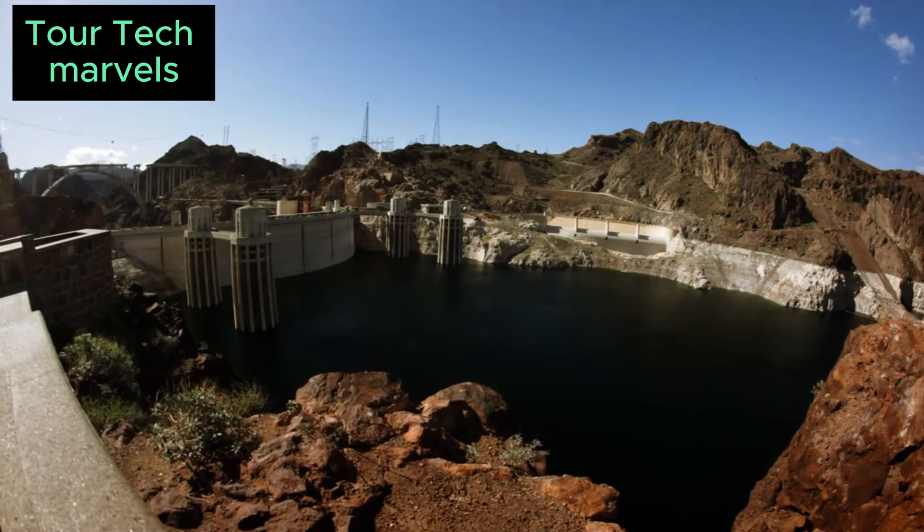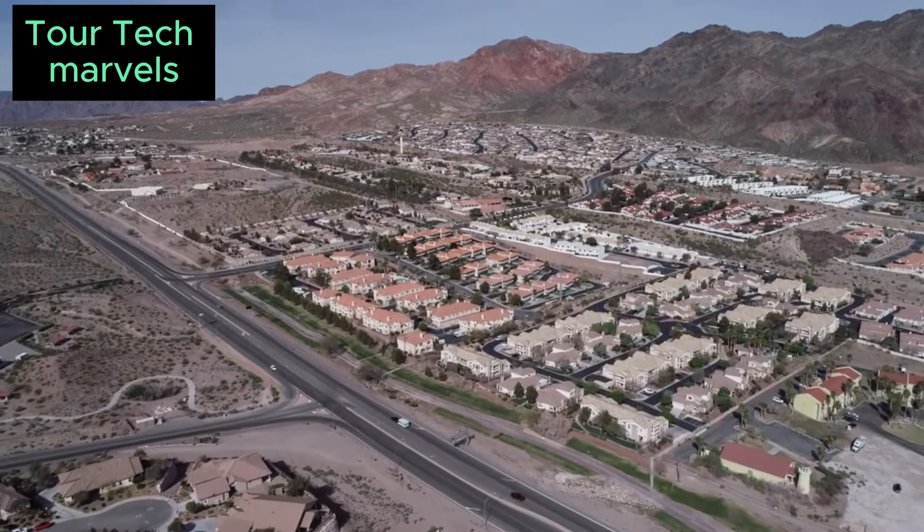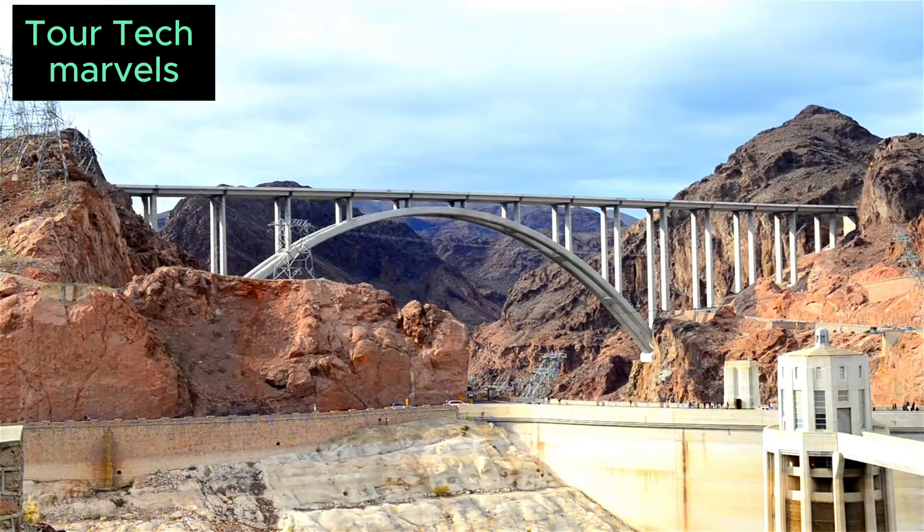Many workers resided in makeshift tents known as rag town. Seeking respite from harsh conditions, they frequented the then-small outpost of Las Vegas, catalyzing its growth and reputation for entertainment. Despite the challenging living conditions, work commenced on diverting the Colorado River to enable construction on the dry riverbed.